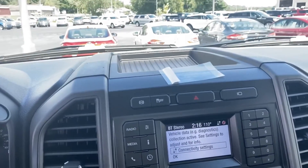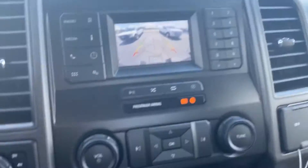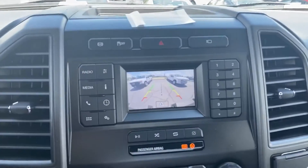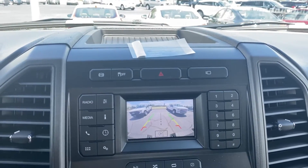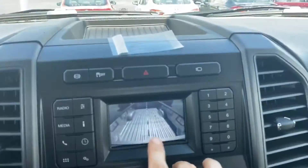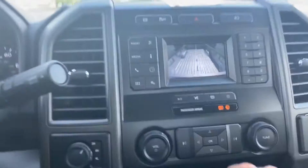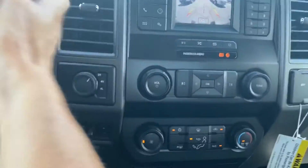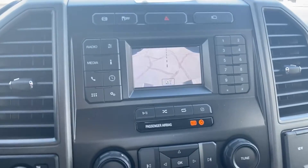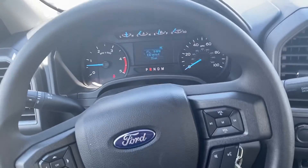Now I'll show you the cameras real quick. You've got your standard backup camera there. You can drop it down so if you have a hitch, you can use that view for the bottom. Then you've got the one in the bed — so if you're lining up to a fifth wheel, you can line right up using that camera. You can use either one as you see fit. If you have any questions on options, just give me a call and I'll go over everything with you.